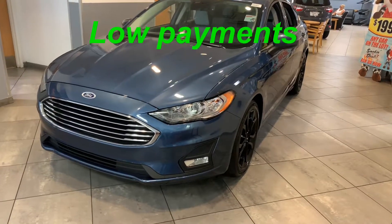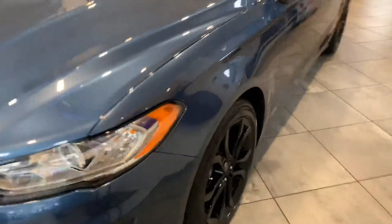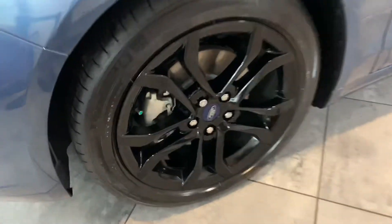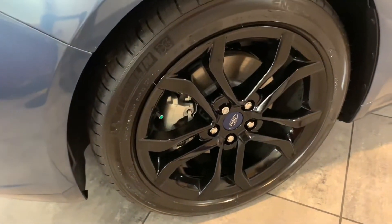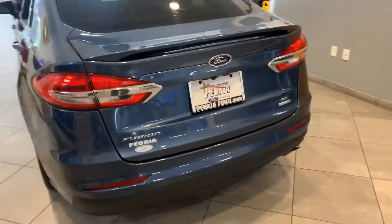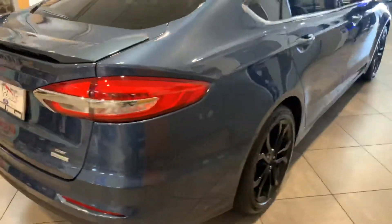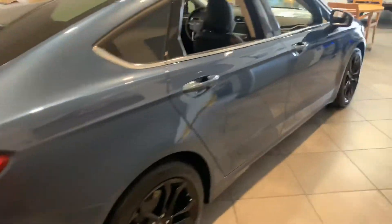2019 Ford Fusion. What's the package? Appearance package. You have your fog lamps, you got the tires — your Michelin tires, blacked out rims. Just a sleek design. You have your spoiler on the back. EcoBoost engine, so you get all the power you need. Just a beautiful vehicle.